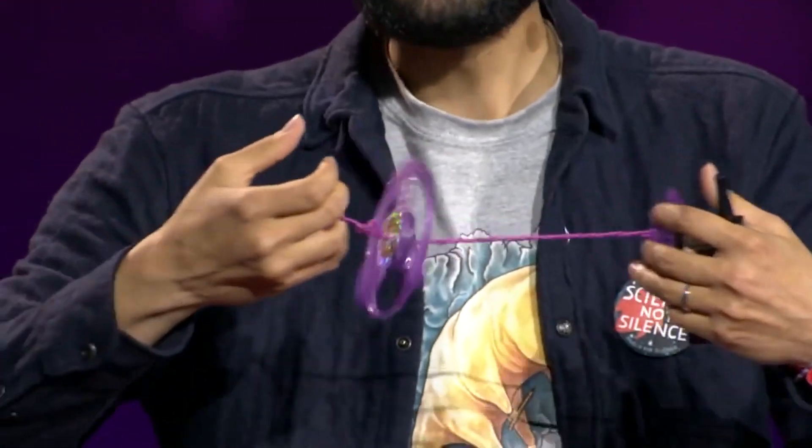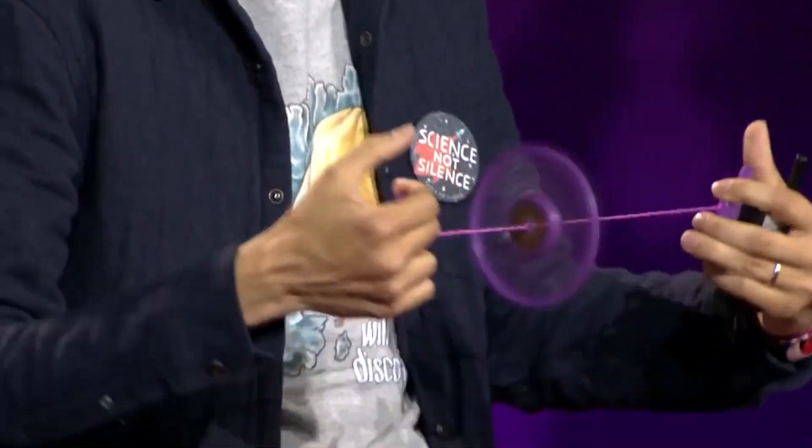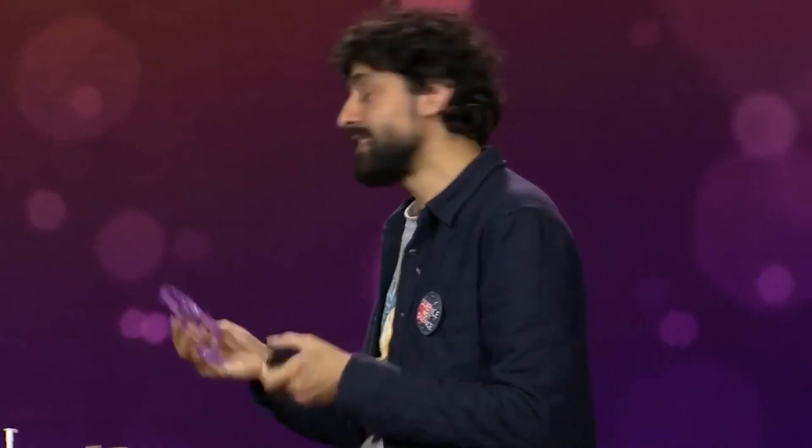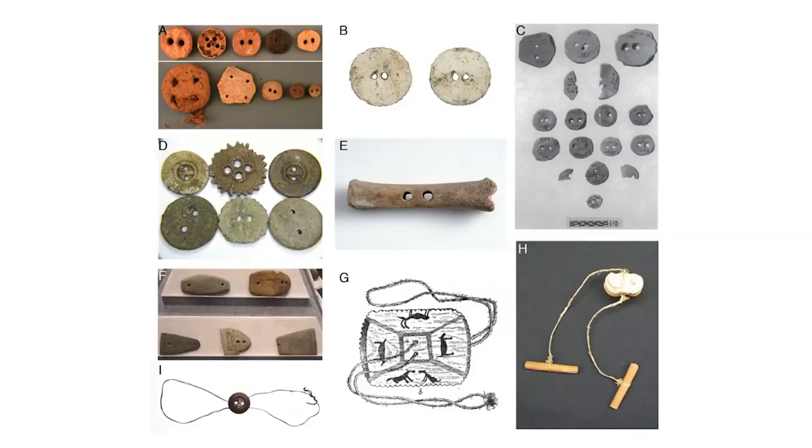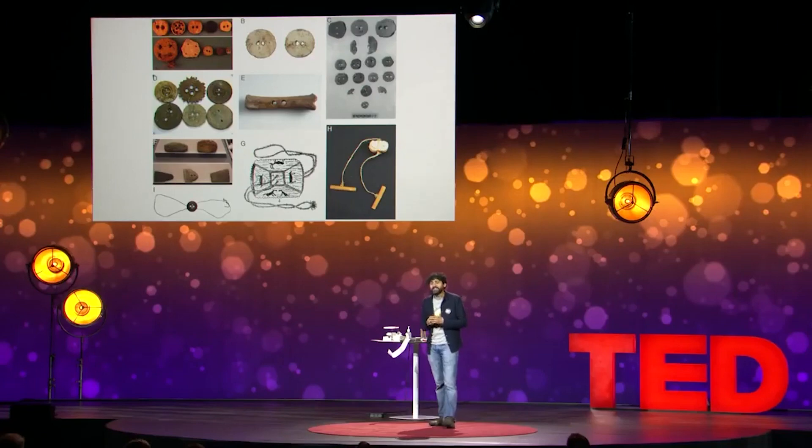It's the whirligig — a couple of strings and a little disc, and if I push, it spins. How many of you have played with this as a kid? This is called a button on a string. What you didn't realize is that this little object is the oldest toy in the history of mankind. 5,000 years ago, we found relics of this object hidden around our planet. Now, the irony is, we actually don't understand how this little thing works.